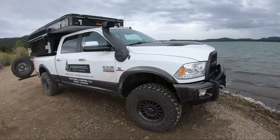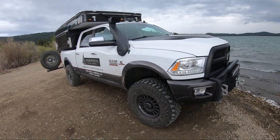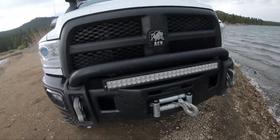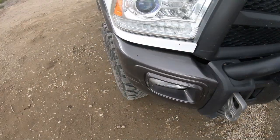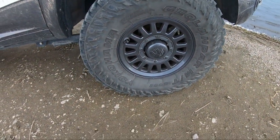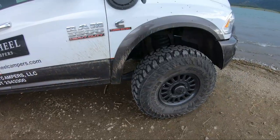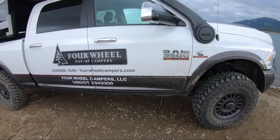I wanted to go over the four-wheel camper rig real quick. This is a Ram 3500 HD with a Cummins turbo diesel. It's been outfitted with an AEV conversion kit. You can see it's an AEV front bumper with an LED light bar and a 16.5 Warn winch. It's got AEV wheels and these are Yokohama Geolander MT tires — 37 inches by 12.5 on a 17-inch wheel. This Ram is outfitted with AEV's dual sport suspension kit, which I believe gives a 3-inch lift to the rig.